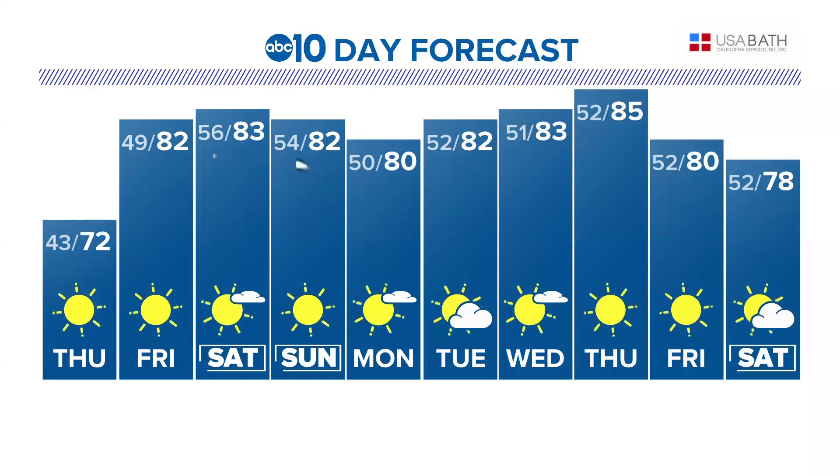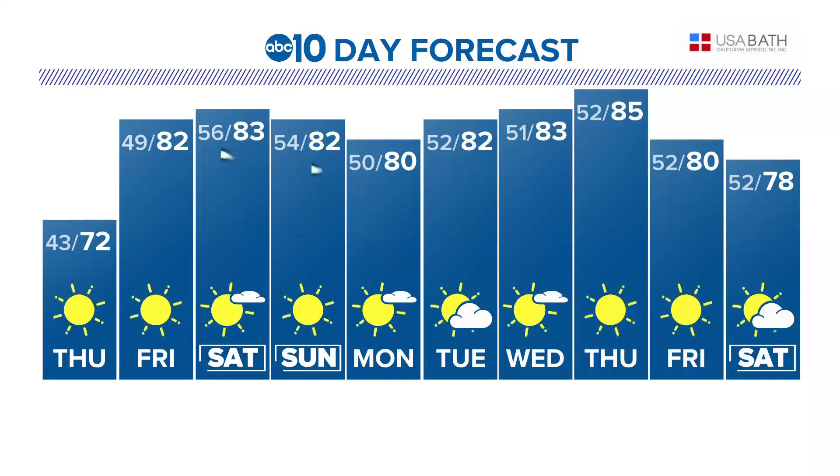Every year from mid to late April, the Lyrid meteor shower streaks through the night sky. Astrophotographer Andrew McCarthy talks about how to get the best chance of snapping a photo of this light display.